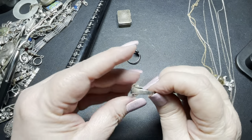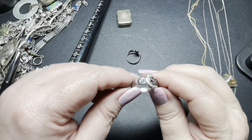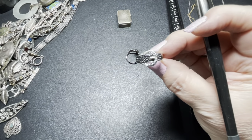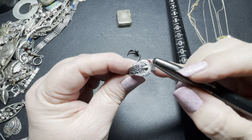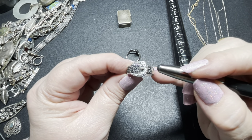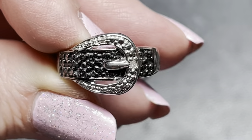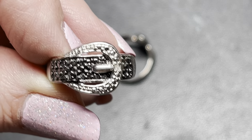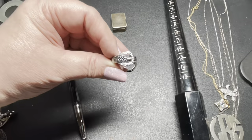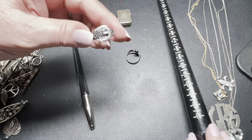This one is marked 925 with another marking I can't read. It's a buckle ring with one real diamond right there, and the rest are faux marquise stones — they are not real. It's a size eight and I'm going to do just $18.